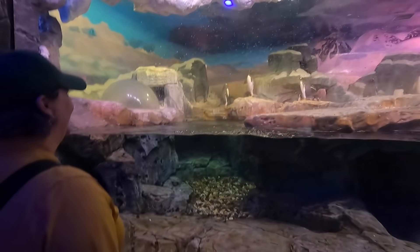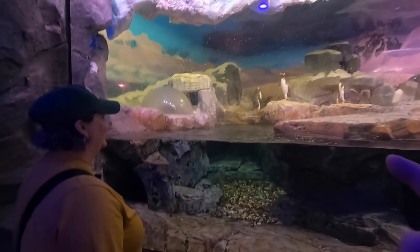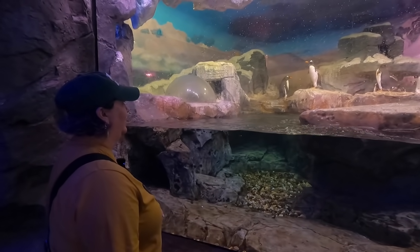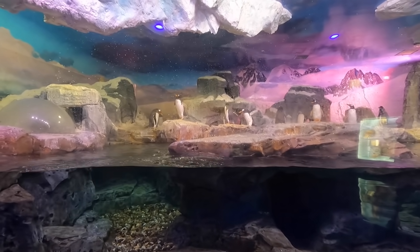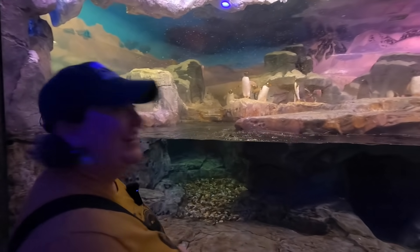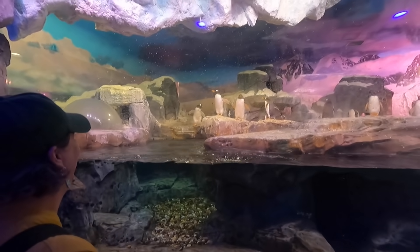Yes! The plaque said that they can swim up to 22 miles an hour — incredible. They are the fastest swimming bird. They are so cute that they almost look fake. When we came in here they looked like little statues, then they started moving.